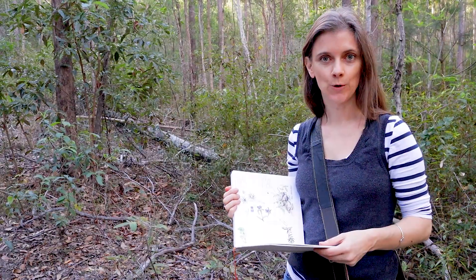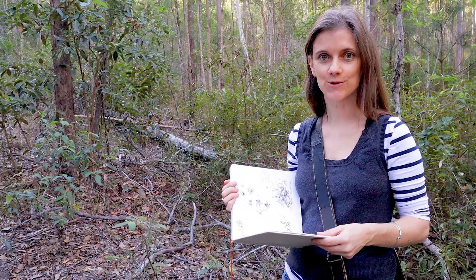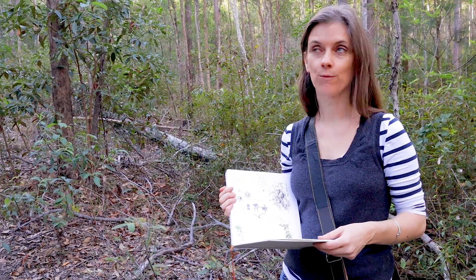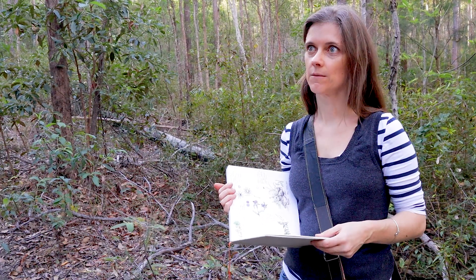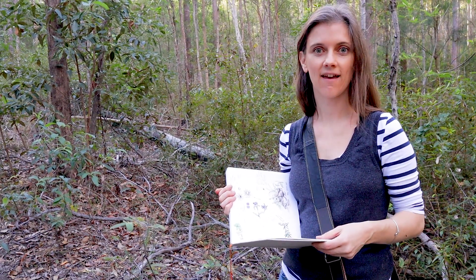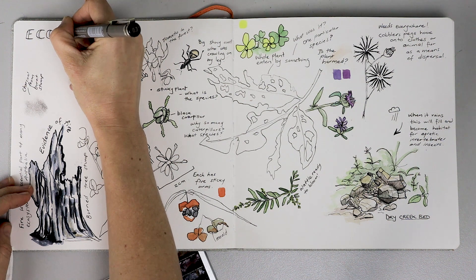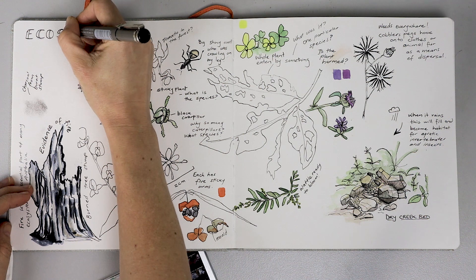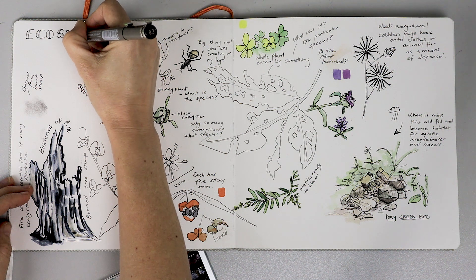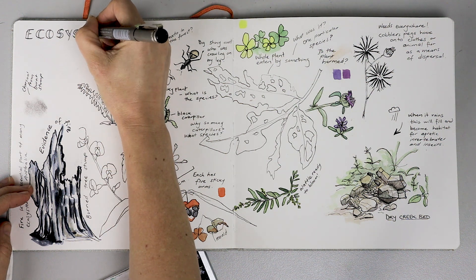So I've done a lot of sketching. We've seen producers, consumers, and decomposers in this ecosystem. I'm going to take my sketchbook home because the light is getting low and fill out a few of the details from photo reference. This is where I got to today in my journal — there's not a lot of color, and I'm going to go in and add some extra color and a few more details in my studio.